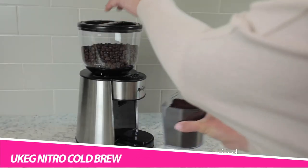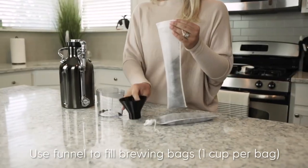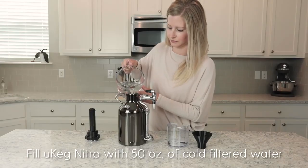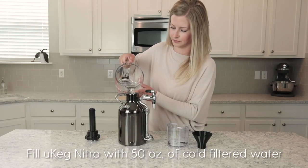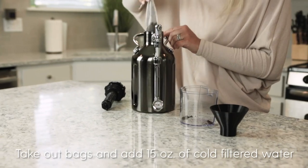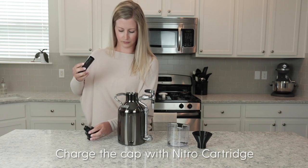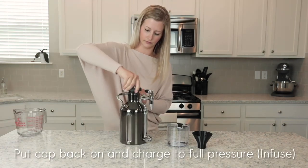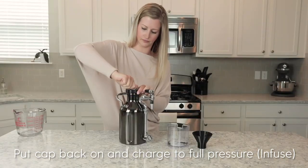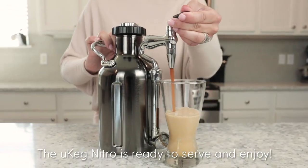Ukeg Nitro Cold Brew Coffee Maker. If you are someone who loves cold brew coffee, you should definitely check out this amazing gadget from Growler Works. Meet Ukeg Nitro — one of the easiest and most convenient cold brew coffee makers you can find online. Its portable design makes it handy enough to carry on your trip. Using this cold brew maker is as easy as filling the container with water and coffee powder, then refrigerating it for about 12 hours. Your cold brew coffee will be ready to serve. Ukeg could serve up to 12 cups of cold brew, which could probably last 3–4 days.